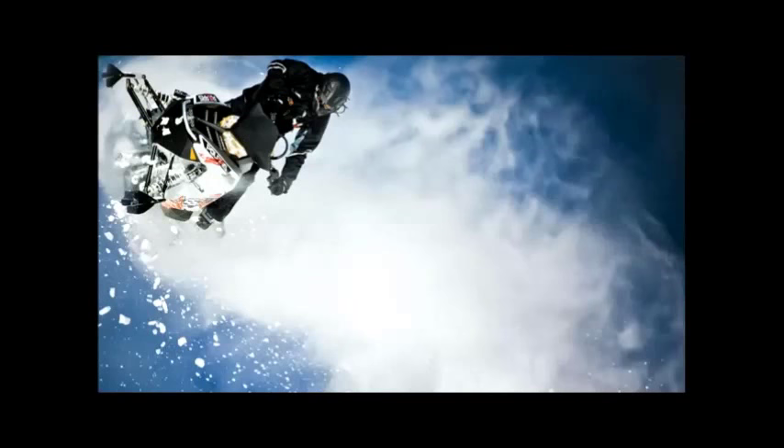Case: a 30-year-old involved in a high-speed snowmobile incident. He has signs of facial trauma, neck pain, bruising along his chest, is tachycardic at 120 with normal blood pressure and oxygenation. The remainder of his trauma survey including log roll is normal, and his FAST is negative. How many feel this patient requires an immediate full-body CT or PAN scan? How many feel he requires selective imaging, meaning you tailor imaging based on physical findings? It's about half the room.